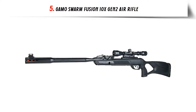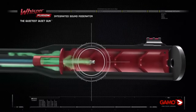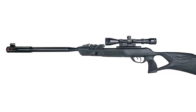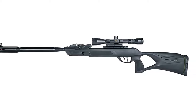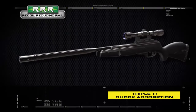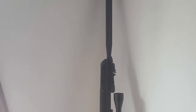Our list at number 5: GAMO Swarm Fusion 10x Gen 2 Air Rifle. 10x Gen 2 Quick Shot Technology — the second-generation 10-shot technology from GAMO. This patent-pending 10x Gen 2 technology includes a revolutionary new horizontal magazine integration, making it lighter, more compact, and low-profile. The second-generation 10x offers smoother operation and improved accuracy. The GAMO Swarm Fusion 10x Gen 2 includes one magazine, and they are also sold separately as an accessory.